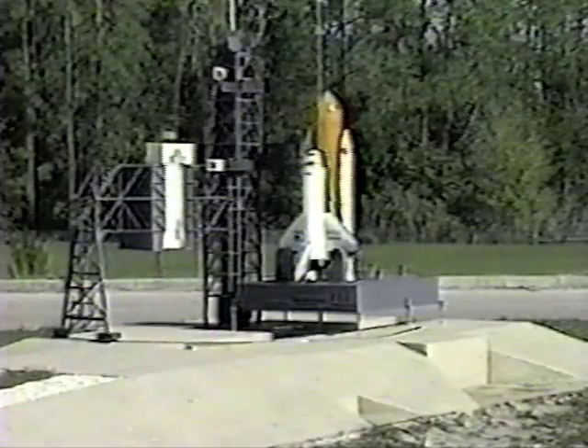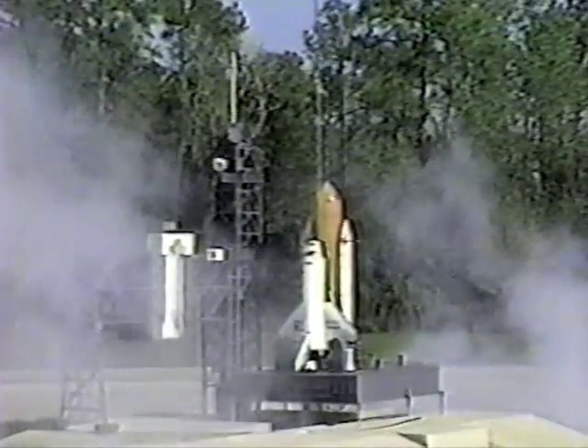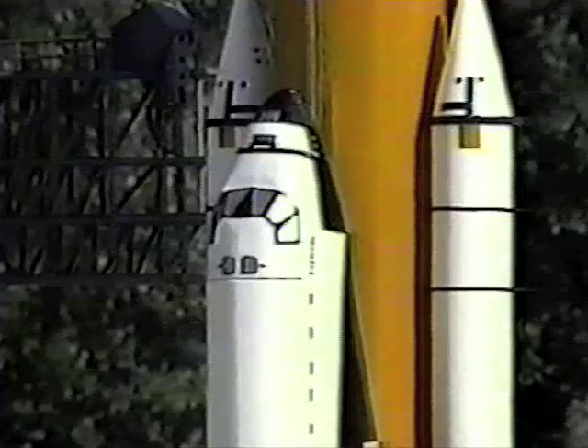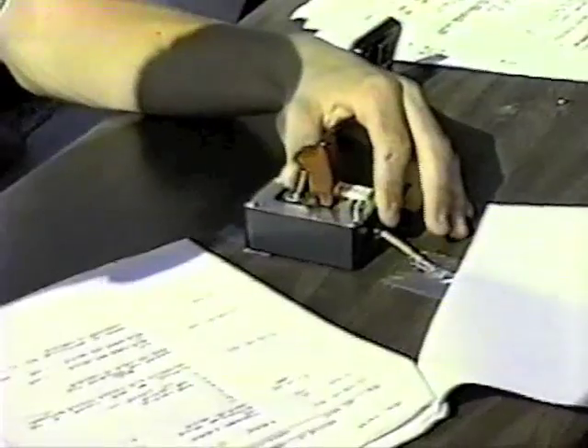Three, two, one. We have an abort on the pad — we're going to have a launch recycle. Like the real thing, it doesn't always work. But unlike the real thing, it only took a few minutes to fix and try again.